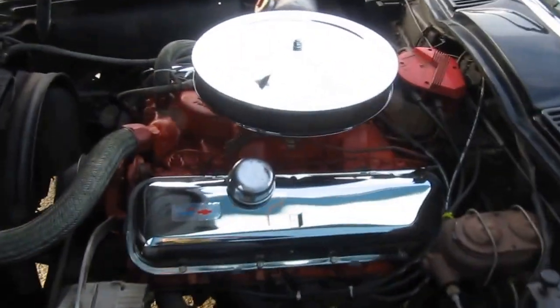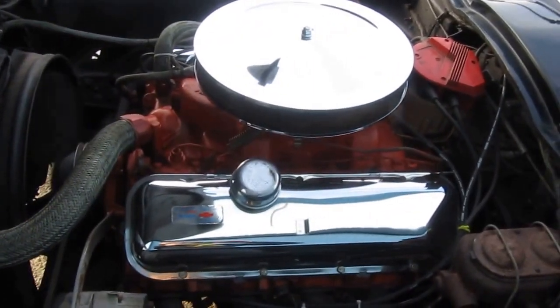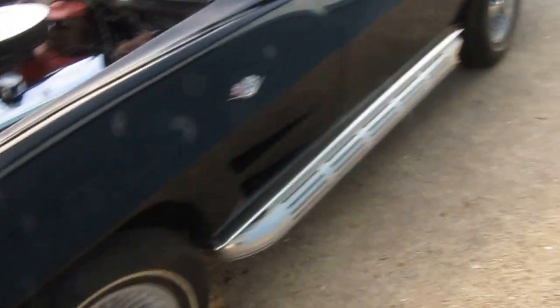It's got a big block engine — 454, four bolt main. Runs and drives real nice. Four speed car.